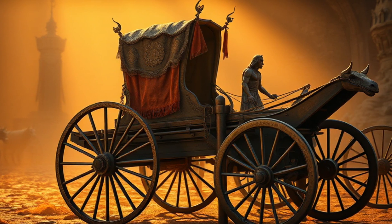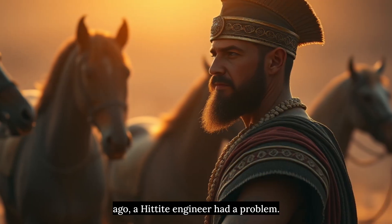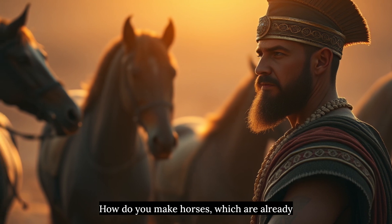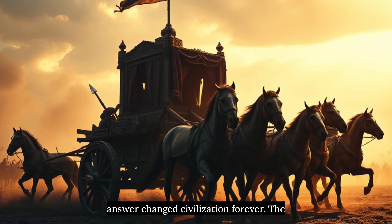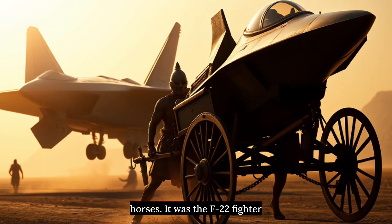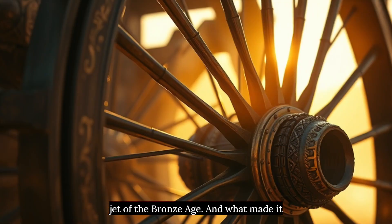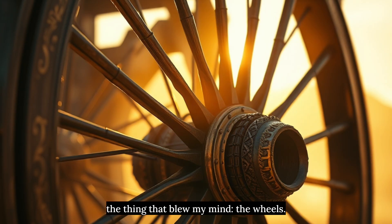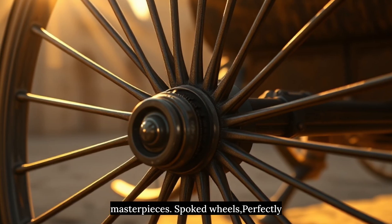Weapon 3: The Chariot. 3,500 years ago, a Hittite engineer had a problem — how do you make horses, which are already terrifying, even more terrifying? The answer changed civilization forever. The war chariot wasn't just a cart with horses. It was the F-22 fighter jet of the Bronze Age. And what made it deadly wasn't what you'd expect.